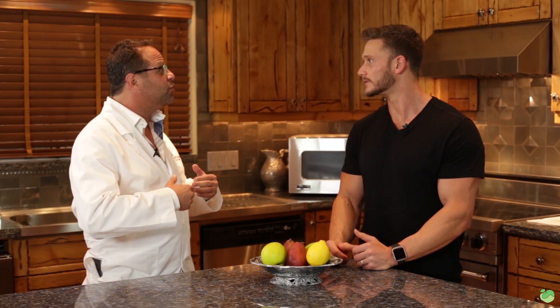As always, keep it locked in here with Jigsaw. I know I threw a lot of science at you, but there's a lot of science to be talked about when it comes down to good old-fashioned DOMS. I will see you in the next video.